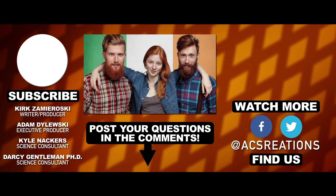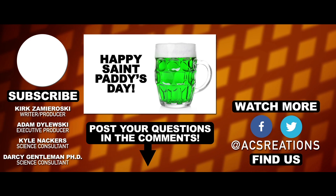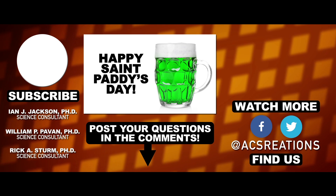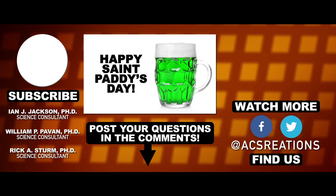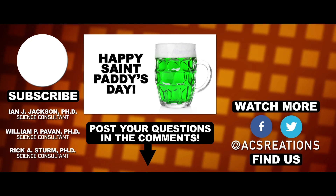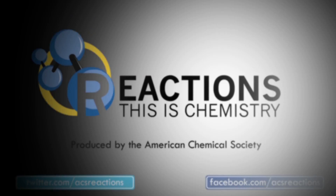But most of all, redheads are a big part of Irish heritage, and for that, we here at Reactions will raise up a big green glass to MC1R proteins. If you have any chemistry-related questions, make sure to post them down in the comments and we'll try to get back to them. Don't forget to hit thumbs up and subscribe on the way out, and we'll see you again soon.